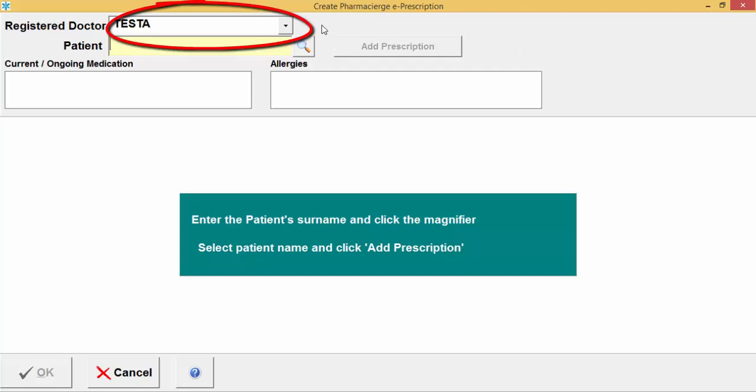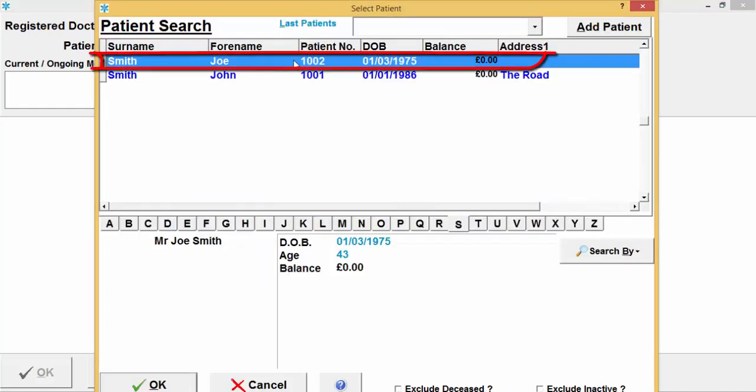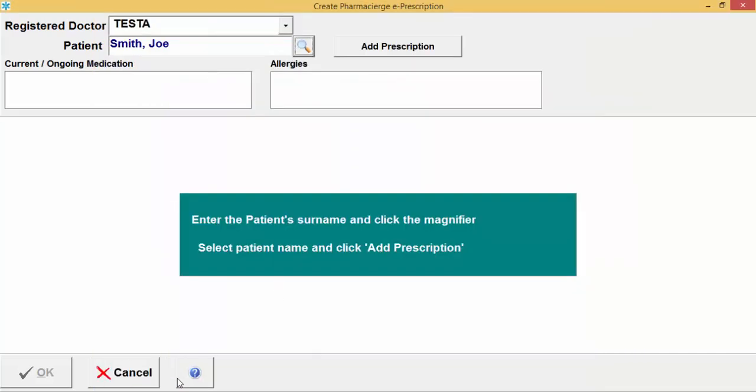At the top of the create prescription screen you have the registered doctor field. If there is more than one registered doctor in the practice, select the relevant one you are raising the prescription on behalf of using the drop-down. Below that, select the patient you're raising the prescription for using the magnifying glass, select the patient, and click OK. Then click the Add Prescription option.